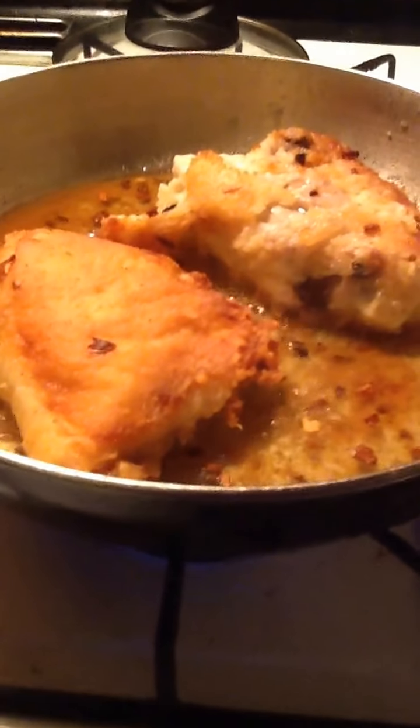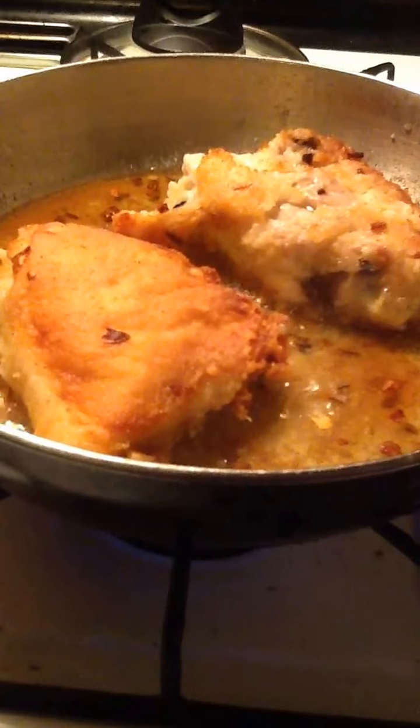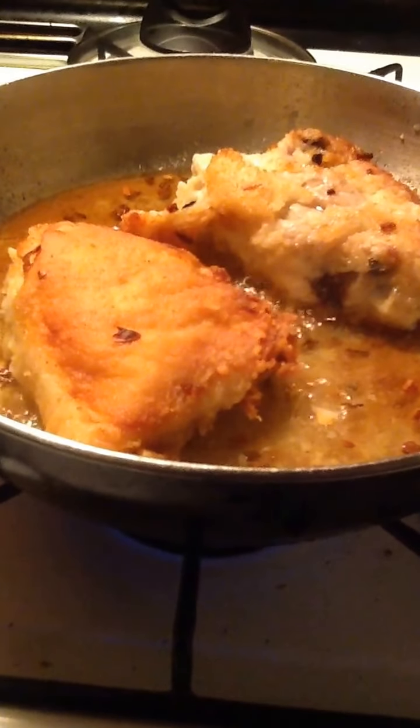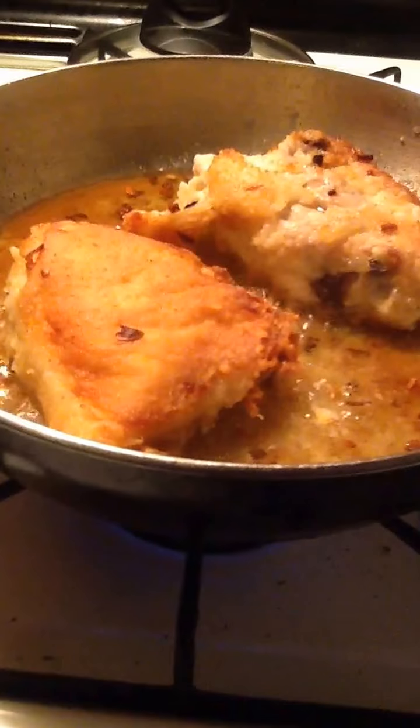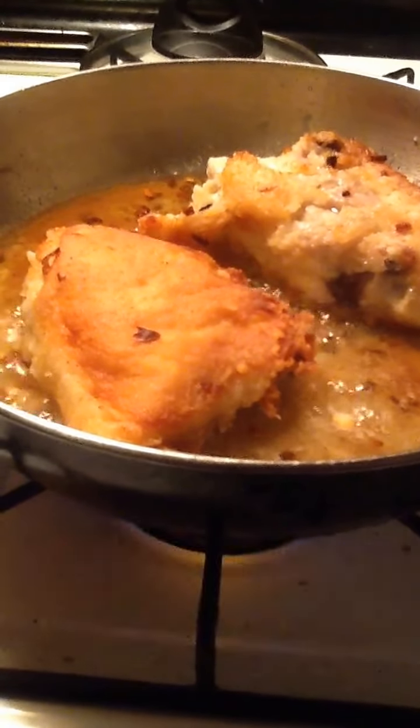It smells good. The chicken is all cooking. It's about done. I cooked it to a crispy golden brown. Oh, the chicken looks so nice and crispy.